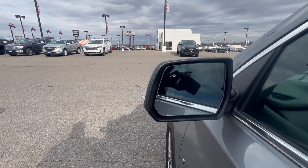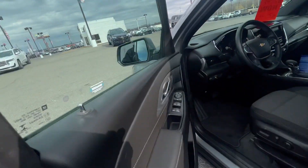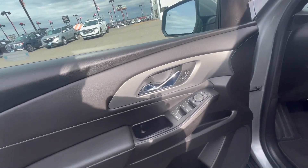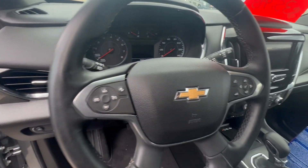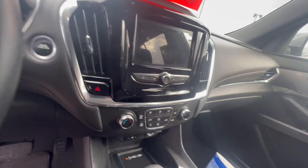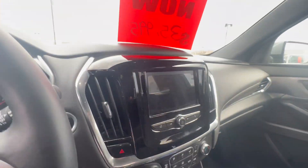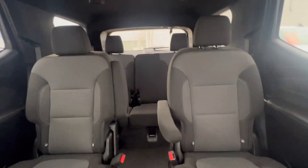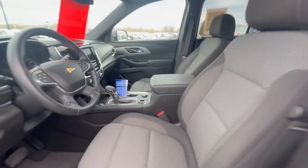You got the car right here in your mirror — blind zone alert package on here. Built-in Wi-Fi, XM Radio, cruise control, hands-free calling. Charging port down here. Clean ride. Captain chairs on the second row, third row. Very nice ride.